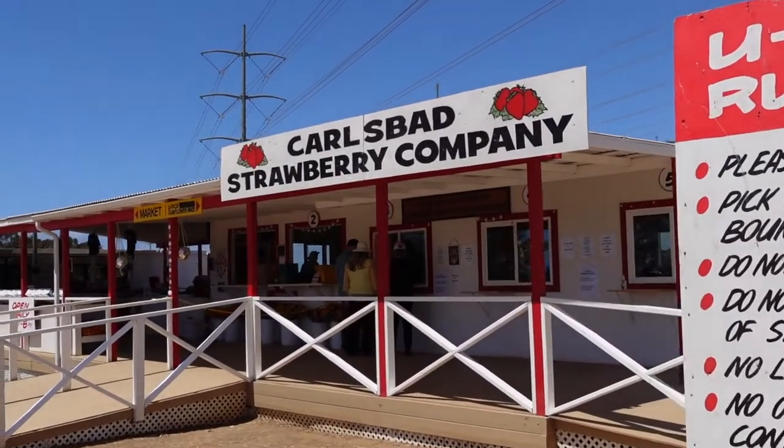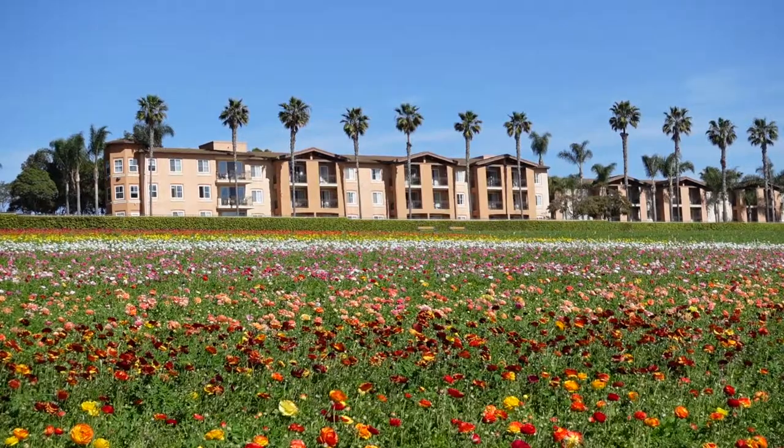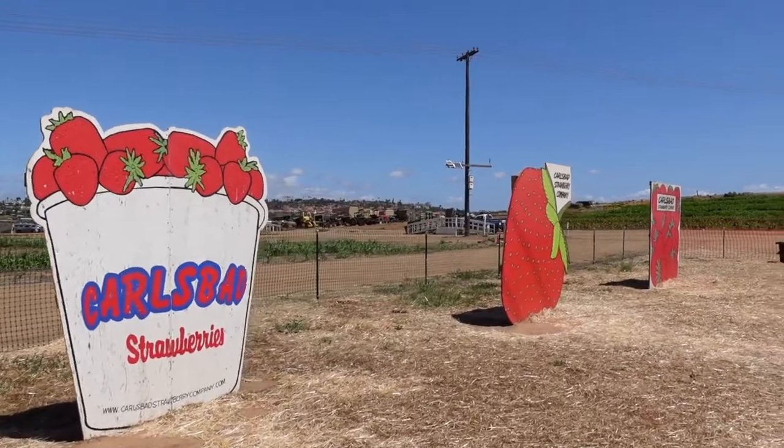We are here at the Carlsbad Strawberry Company. This is located right off the freeway in Carlsbad next to the flower fields. If you haven't watched my flower fields video, you can watch it right here. But today we're talking about strawberries. The Carlsbad Strawberry Company is a family-owned business and has been around for many generations.